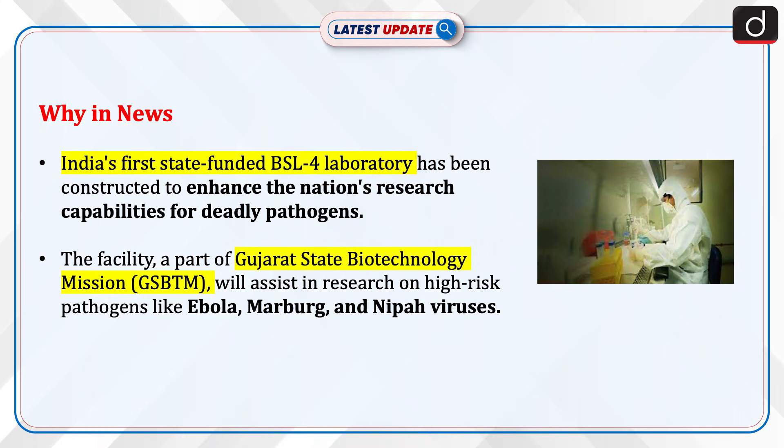India's first state-funded BSL-4 laboratory has been constructed to enhance the nation's research capabilities for deadly pathogens. The facility, a part of the Gujarat State Biotechnology Mission, will assist in research on high-risk pathogens like Ebola, Marburg, and Nipah viruses.